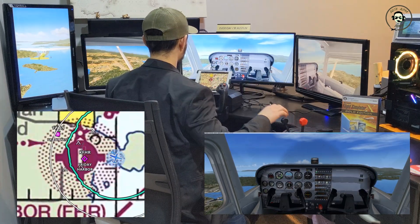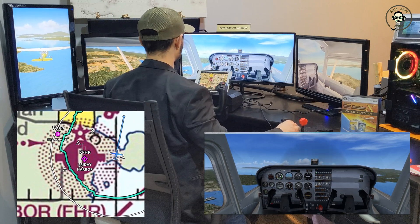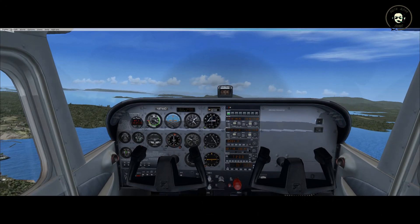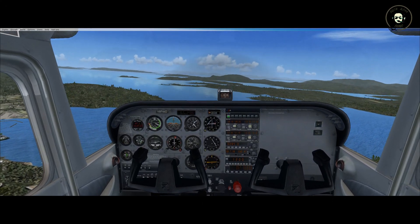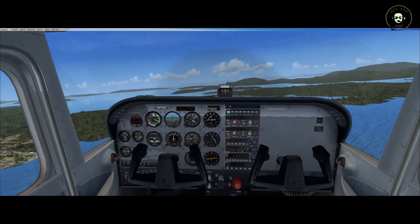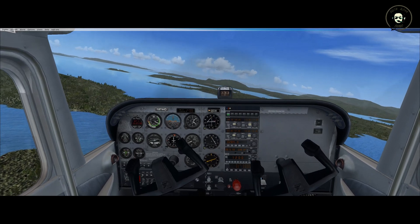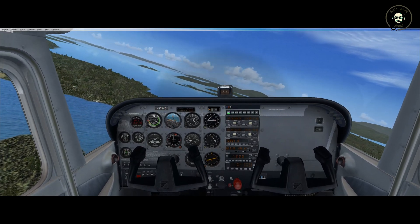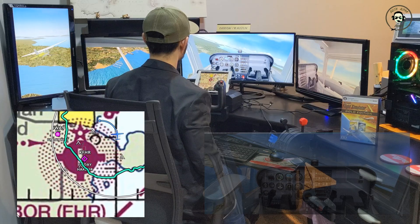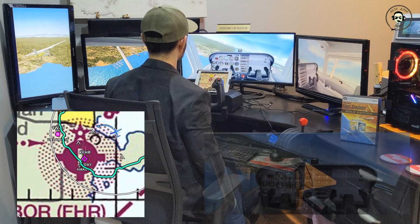All right, there you go guys. We're in cruise altitude right now, at beam the numbers, runway 16. Let's go ahead and try to land this. Below 110, let's go ahead and drop our flaps 10 degrees. Friday Harbor, November 9 Tango 4-4 Delta, turning left base runway 16. Oh no — engine out! Emergency engine out!